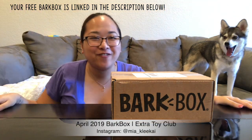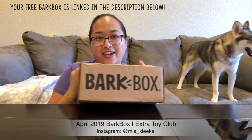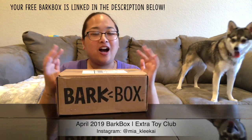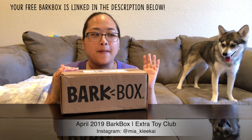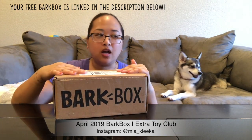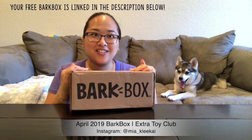Hi guys! We're back again for another BarkBox unboxing. If you don't know what BarkBox is, it's a monthly subscription service for your dog. There are three different sizes: small, medium, and large dogs. And then there's also a super chewer box for your dogs that go through toys really fast. Mia has a small dog box. So yeah, let's just get started.